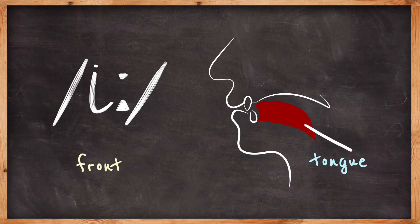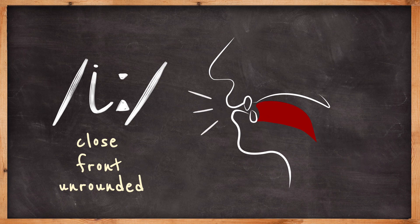E is made with the tongue to the front of the mouth and the jaw close. The lips are unrounded. E.